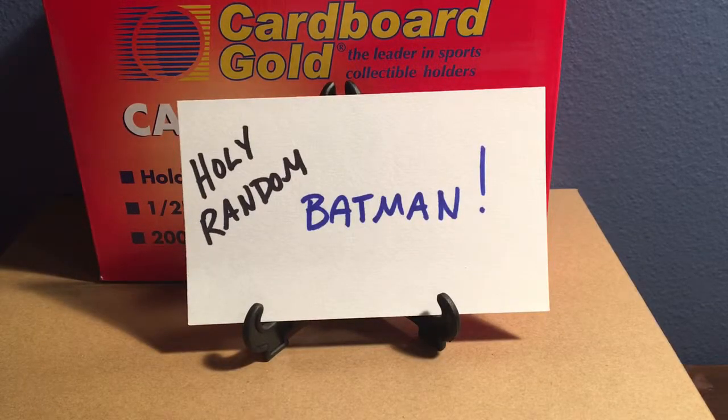Hey everyone, what's going on? Got a video tonight that sums up a little bit of what I've picked up lately. Did a card show in Minneapolis a couple weekends ago and was able to pick up quite a few vintage singles and also some newer stuff that I used to finish some sets — I did a video on that last time. Some more came in and I'm going to show those as well.